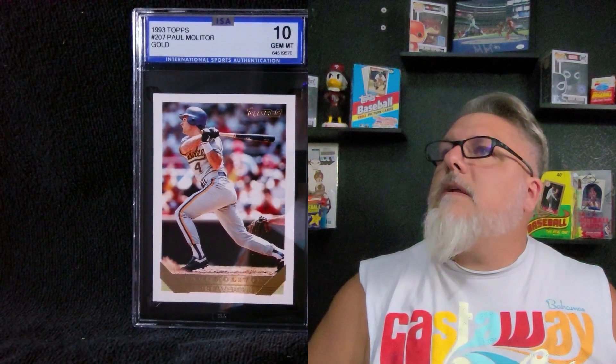We've got another 10 — Paul Molitor. That's the Topps Gold. It's probably about a $50 card. Who we got here? We've got Don Mattingly — that's a 10. I like that, we'll take that. Topps Gold. Here we go — Roger Clemens, another 10. We're rolling out some 10s right now. We're on a hot streak, let's keep them going.